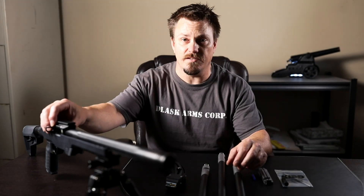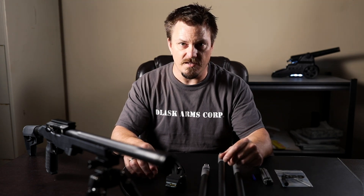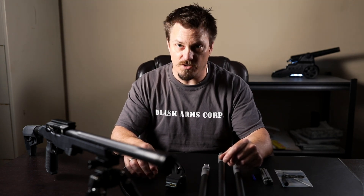It's a 7000 series receiver. The material cost is much more expensive than the very common 6061, but it's also much, much stronger.